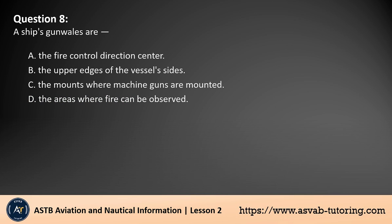Question 8. A ship's gunnels are: A. The fire control direction center. B. The upper edges of the vessel's sides. C. The mounts where machine guns are mounted. D. The areas where fire can be observed. The answer is B. Gunnels are the upper edges of a ship's sides, where the hull meets the deck. They provide structural support and serve as a boundary to prevent water from easily entering the vessel. The other options refer to specific operational areas, but gunnels strictly relate to the ship's physical structure.